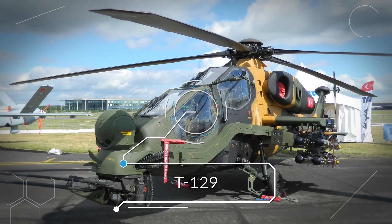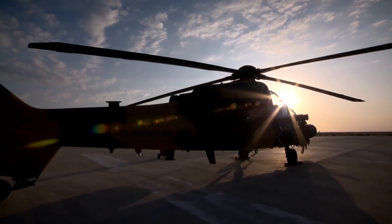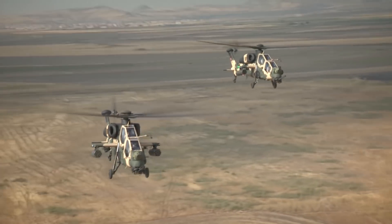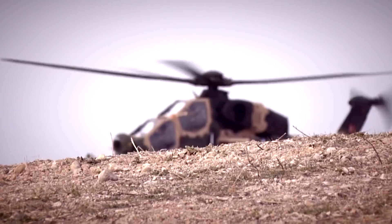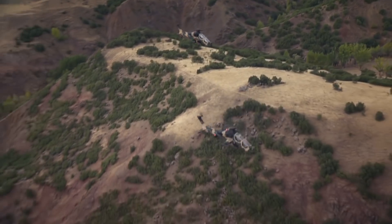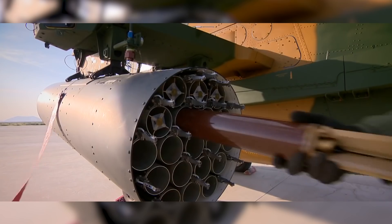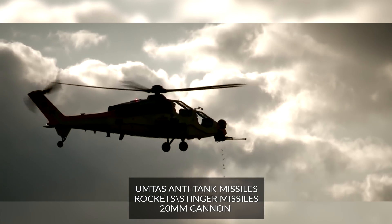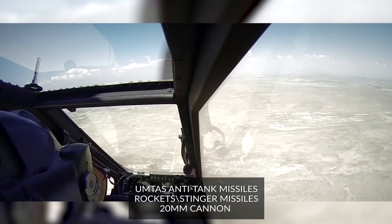Number 7: T129 ATAK. The TAI AgustaWestland T129 ATAK is a derivative version of the A129, with development led by Turkish Aerospace Industries and AgustaWestland as primary partner. It is a twin-engine, tandem-seat, multi-role, all-weather attack helicopter based on the AgustaWestland A129 Mangusta platform. The helicopter is designed for advanced attack and reconnaissance missions in hot and high environments and rough geography in both day and night conditions. The T129 carries UMTAS anti-tank missiles, rockets, and Stinger missiles. Its cannon is 20mm, but it can reach 150 knots, rivaling the newest Apaches.